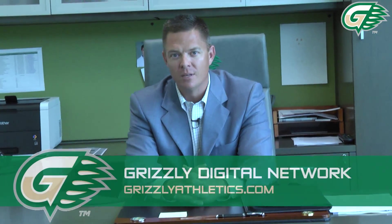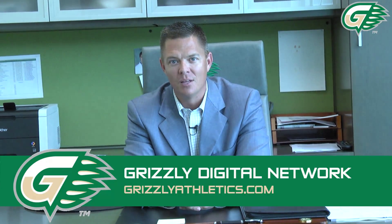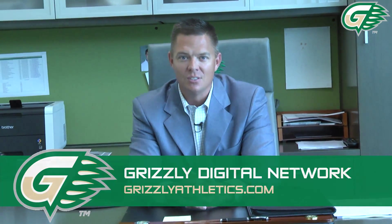We would certainly like to thank everyone for taking the time to watch the video tour of our Grizzly Athletics Complex. We are very proud of the state-of-the-art complex we have here at Georgia Gwinnett College and would certainly like to invite all of our friends, family, and alumni to come by and take a look at the new Grizzly Athletics Complex and see just exactly why we're all so excited to be a part of Grizzly Athletics. Go Grizzlies!